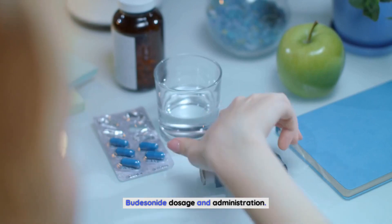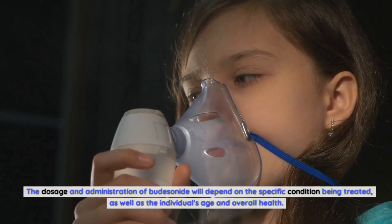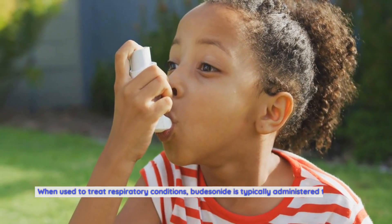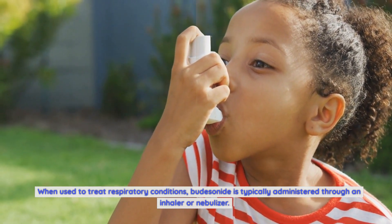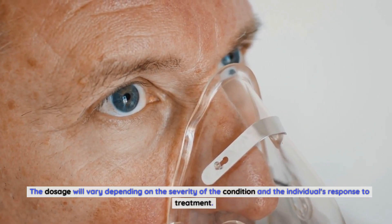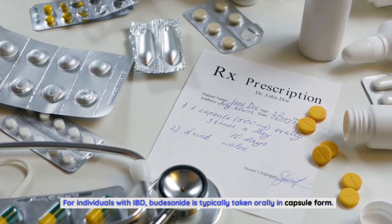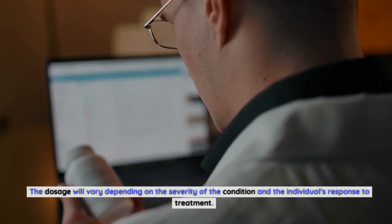Budesonide dosage and administration: the dosage and administration of budesonide will depend on the specific condition being treated, as well as the individual's age and overall health. When used to treat respiratory conditions, budesonide is typically administered through an inhaler or nebulizer. The dosage will vary depending on the severity of the condition and the individual's response to treatment. For individuals with IBD, budesonide is typically taken orally in capsule form, with dosage varying depending on severity and response to treatment.